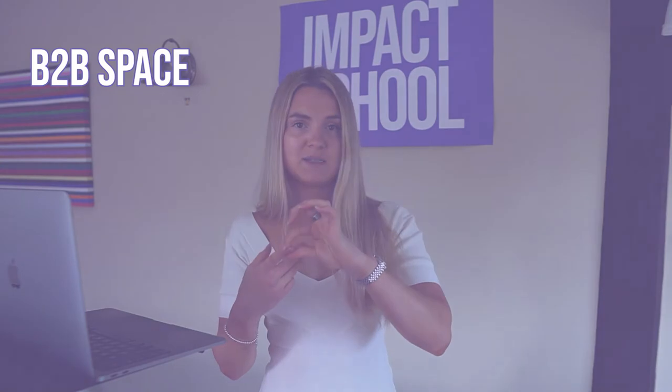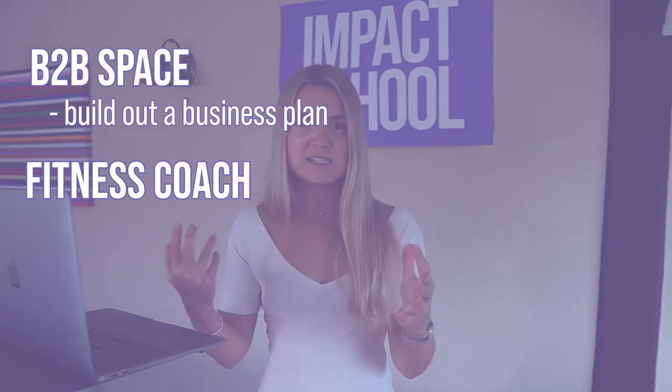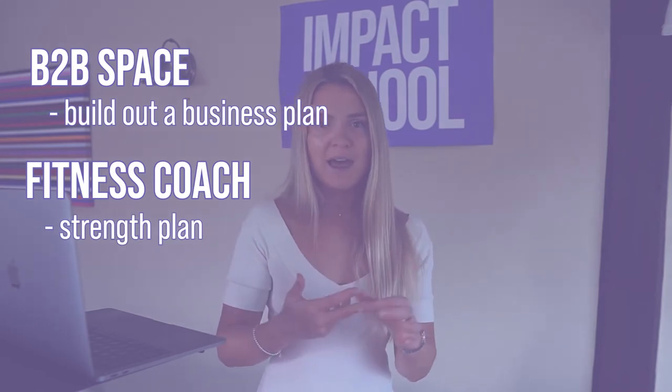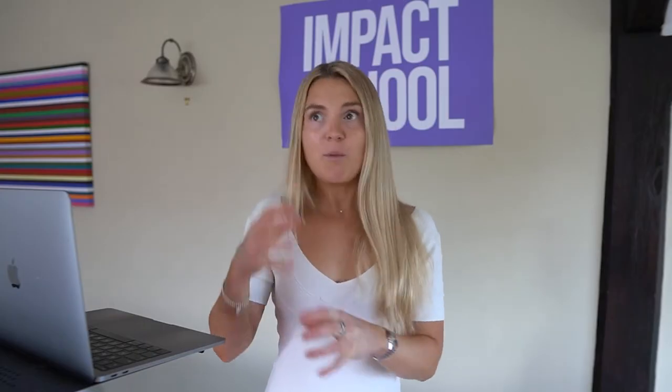If you're in the B2B space, it's helping them build out their business plan. If you're a fitness coach who helps people gain muscle, you could build out a five-day plan on how to increase strength — like a strength game plan. The business principles still apply. We actually have some clients who are parenting coaches and this works for them too.